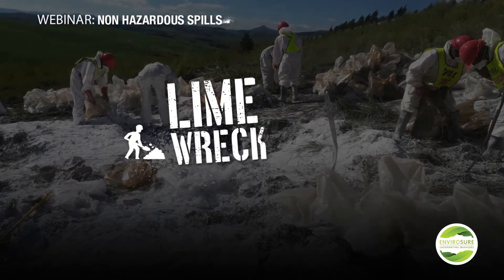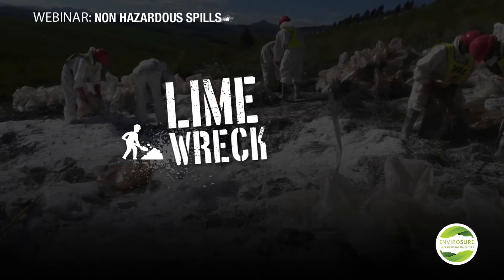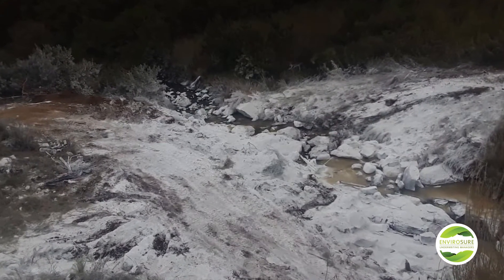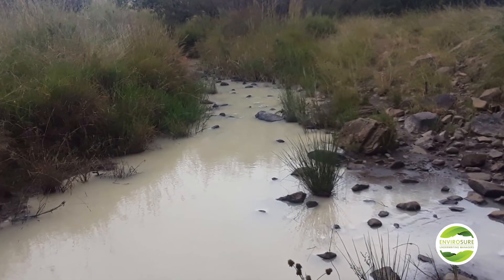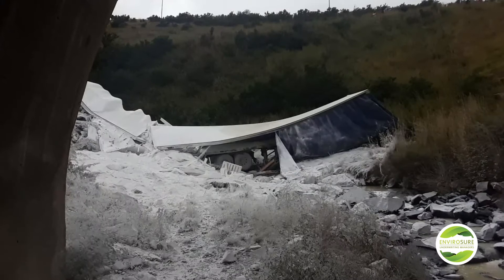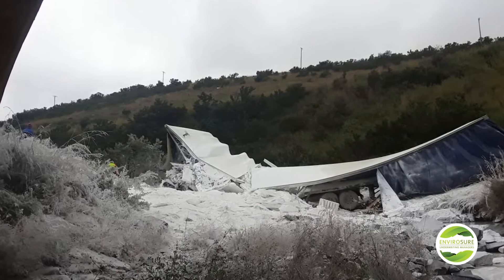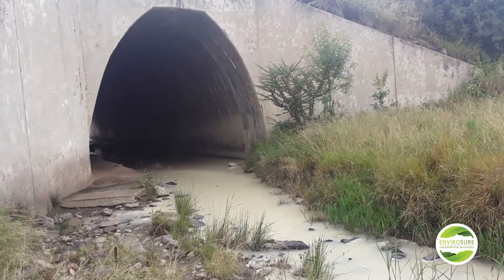In Case Study 1, we're going to review a truck that was transporting lime that crashed down a very steep ravine. As the truck crashed through the barrier line down the ravine, the product spread all over the property, which was owned by a farmer. At the bottom of the ravine there was a low-flowing river that was now severely contaminated with lime. The lime had spread through quite a vast area of the ravine, so we now had impact onto various land areas and the river.